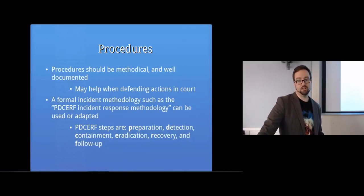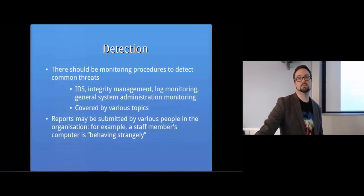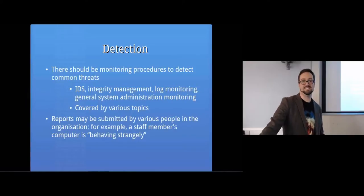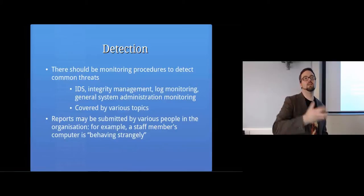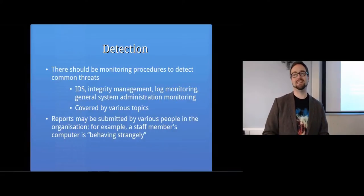You might have a formal methodology - the PDSURF incident response methodology, which stands for the steps taken: Preparation, Detection, Containment, Eradication, Recovery, and Follow-up. All of those steps are fairly self-explanatory but we'll go through them briefly. It's essentially the same kind of thing whether it's a biological attack, a firefighter responding to a fire, or a computer security incident - we need to have plans in place. Containment is like stopping Ebola from spreading, or stopping your security incident from getting worse. That's probably why we call computer malware viruses - the analogy is not that bad.